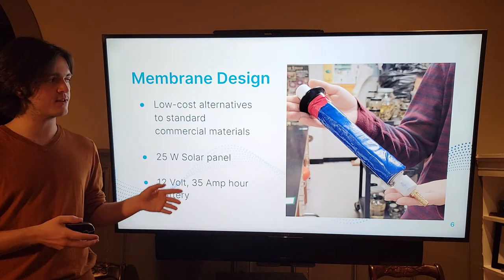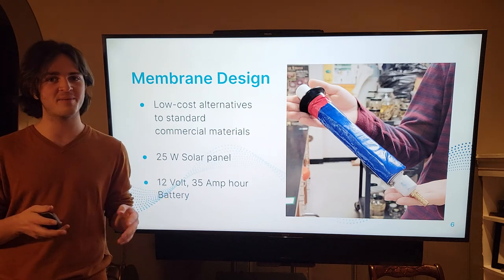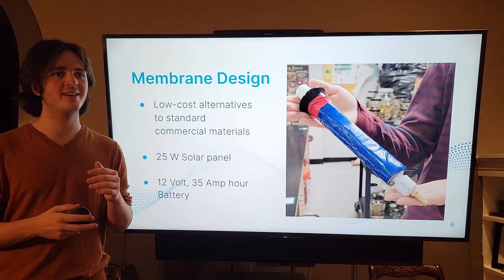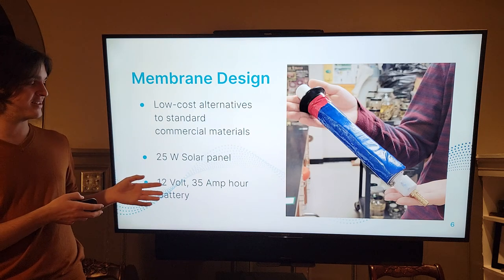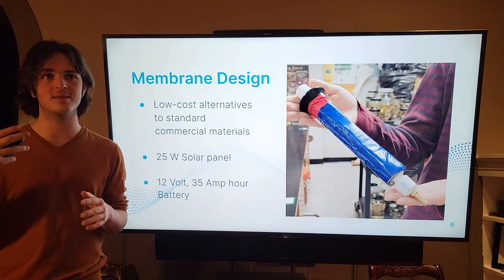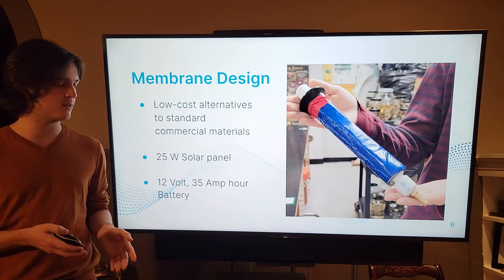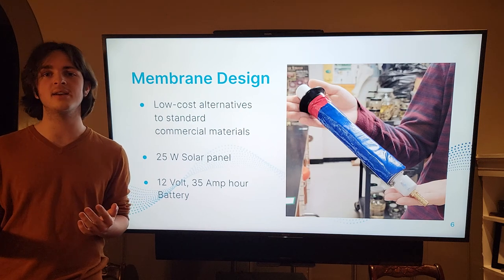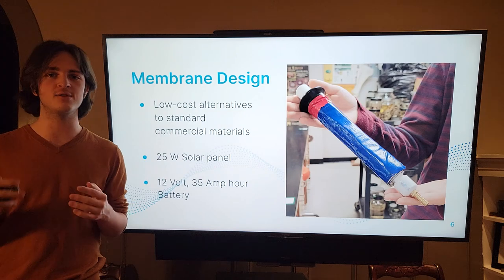I continued this process for all parts of the membrane, including using duct tape for the outer wrap and wax paper as the inner part of the outer wrap. This project also includes a 25-watt solar panel, which allows the design to work in areas without electricity, as well as a 12-volt 35-amp-hour battery that allows the design to work even at night. The battery is charged during the day using the solar panel and continues to function throughout the night.